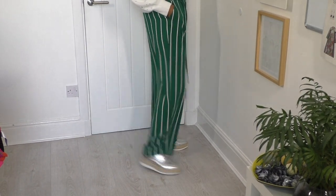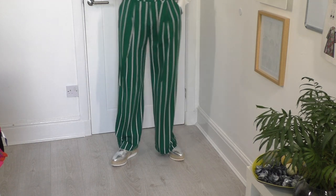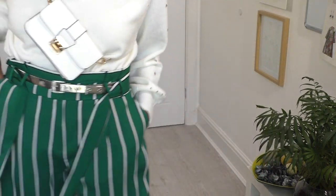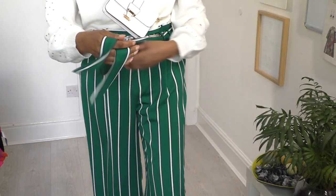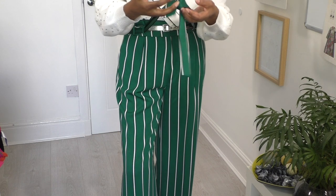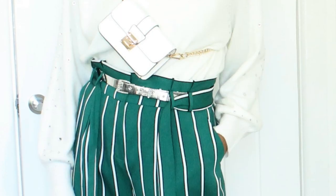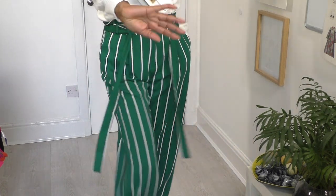I've got silver shoes on, which pick up the silver diamantes in my jumper and also my earrings. I should also mention my mirror belt — this is really what's bringing the whole outfit together. I didn't use the original belt that came with the pants; instead I used my own belt to add my personal touch, especially when wearing something I haven't refashioned or made myself. That's my outfit for today — see you next week!